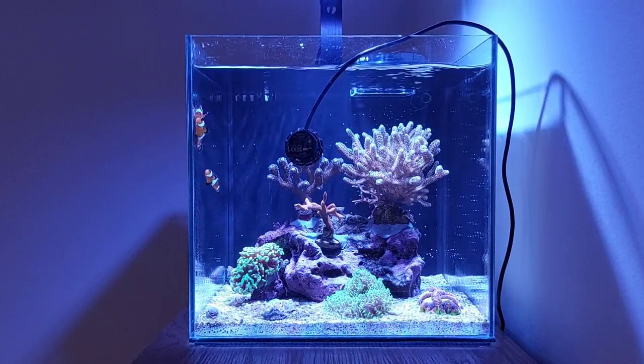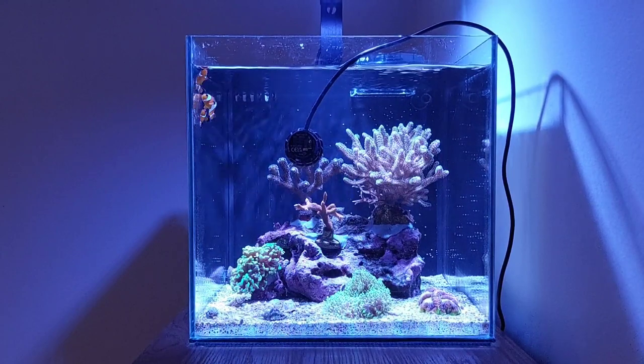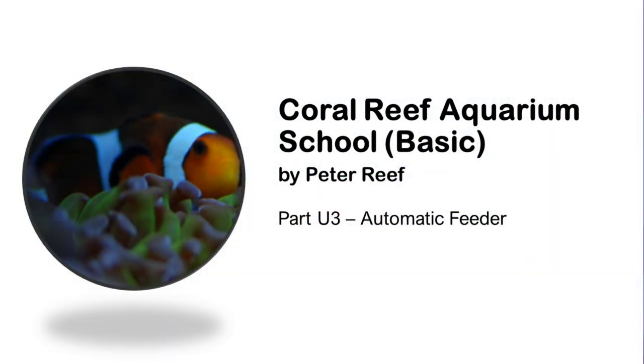Welcome to Coral Reef Aquarium School basics. Today's is yet another upgrade episode — it's the third of its kind — and we will be talking about the automatic feeder and the benefits of that.